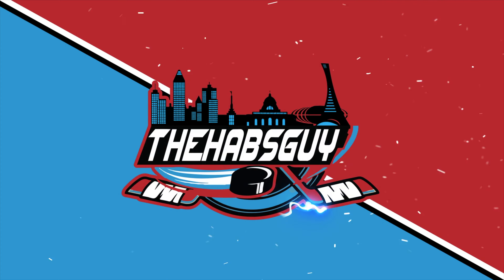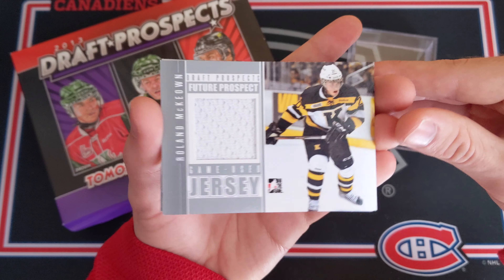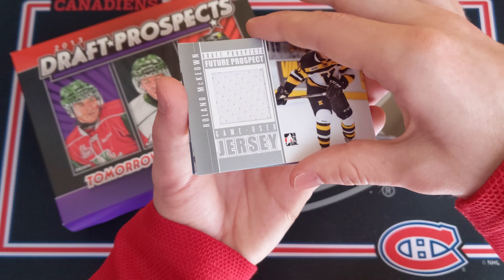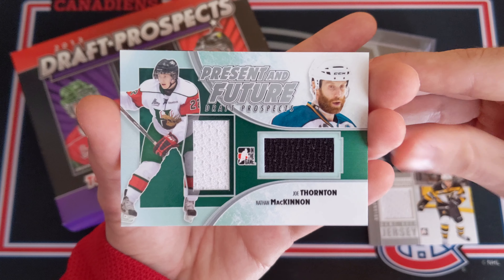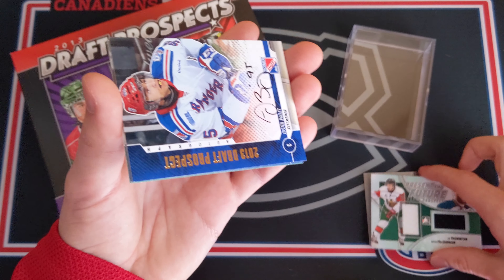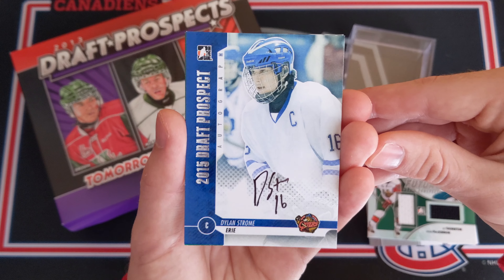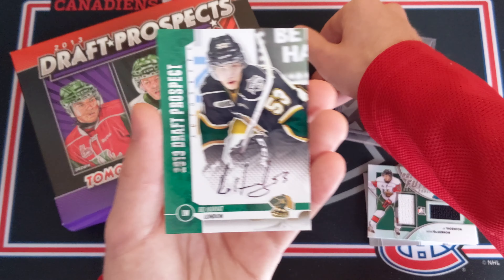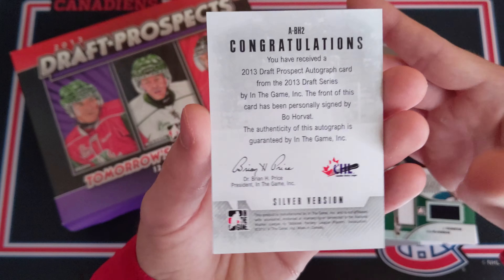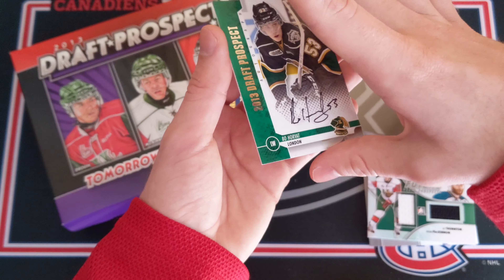Let's jump right into the recap. So to recap this box, we got seven base cards. Here are the hits: we have a Roland McKeown game-used jersey future prospect. Second card is a Nathan McKinnon and Joe Thornton past and future draft prospects dual jersey. And now the three autographs — a Justin Bailey gold autograph to start things off, then a Dylan Strome on-card auto with the Erie Otters, and finally the best one: Bo Horvat on-card auto for the London Knights, Vancouver Canuck captain. That was pretty sweet for a box of 2013 Draft Prospects.